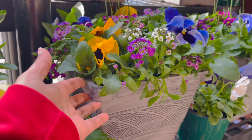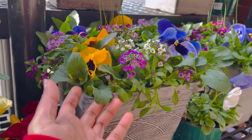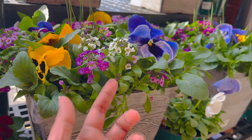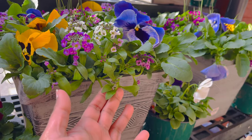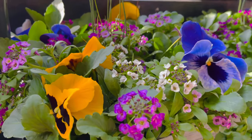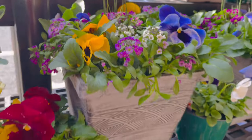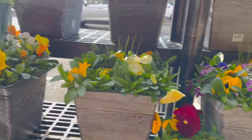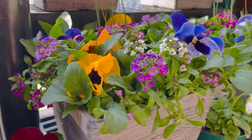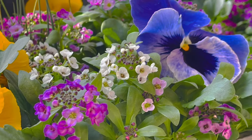Look at this planter - it's very pretty. You have kind of purple alyssum and then white alyssum. Pretty nice bokeh-kind of planter for $14.99. It's so pretty.